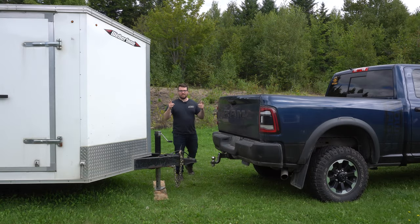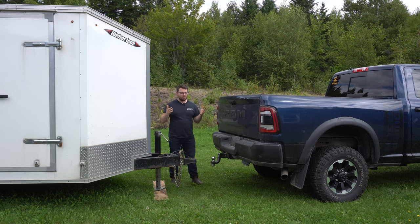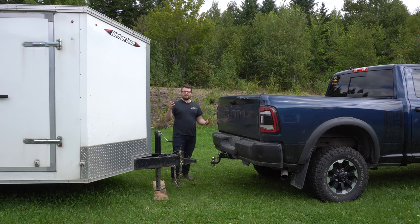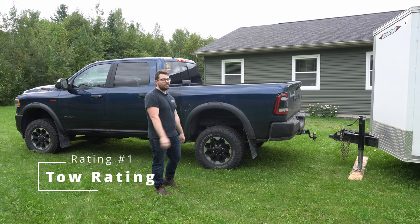What is going on today guys, my name is Alex, welcome back to the channel. Today we are talking about five weight ratings I think are important when you are towing. Stick around because there may be some ratings you guys might not have considered. Number one is the actual tow rating of the truck or the vehicle.